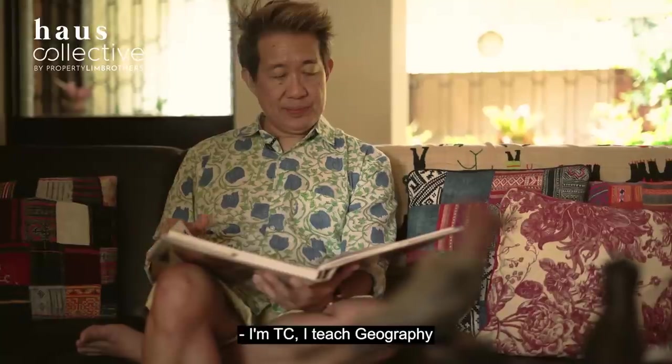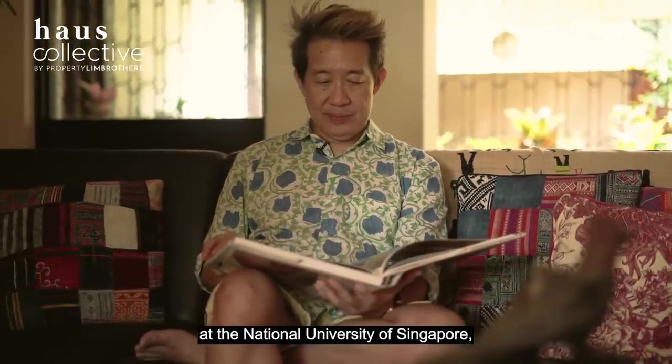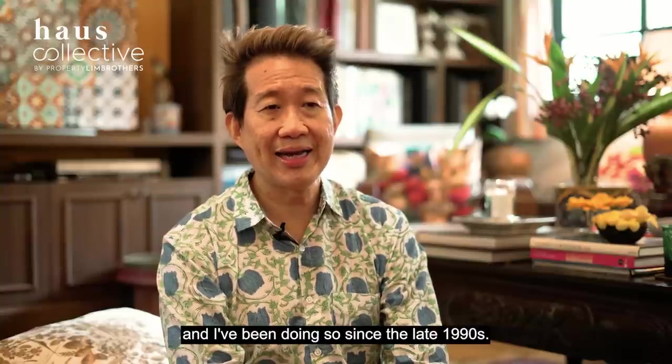I'm TC. I teach Geography at the National University of Singapore and I've been doing so since the late 1990s.